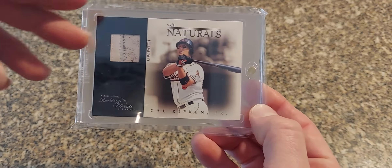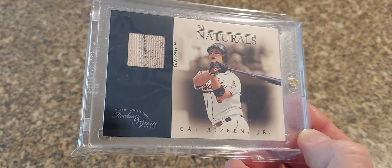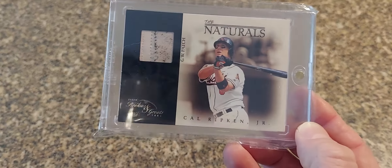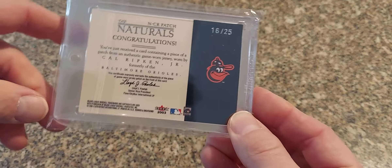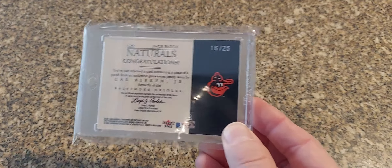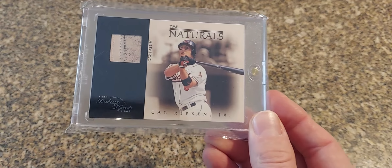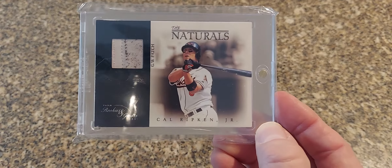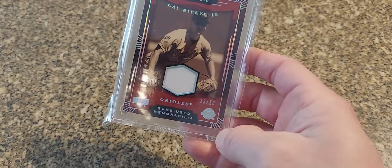Next we have 2003 Fleer Rookies and Greats — this is The Naturals. Kind of a cool looking patch, it's got a little dirt on it, no colors or anything, but these are numbered to just 25. There's an auto version of this as well, an auto patch version — that's on auction right now, so if you see it don't bid on it for the next couple days so I can get it.